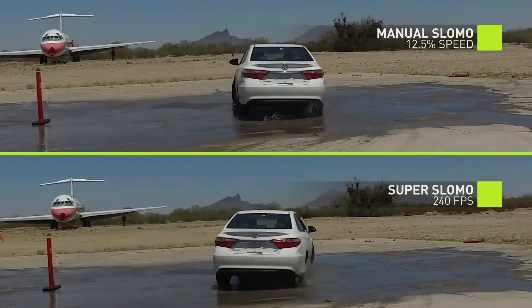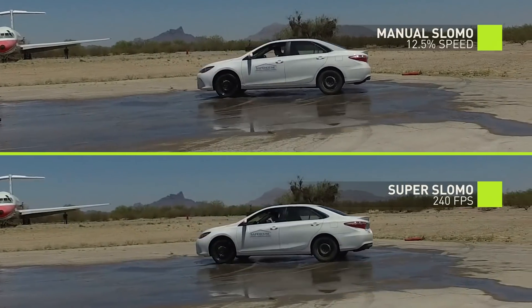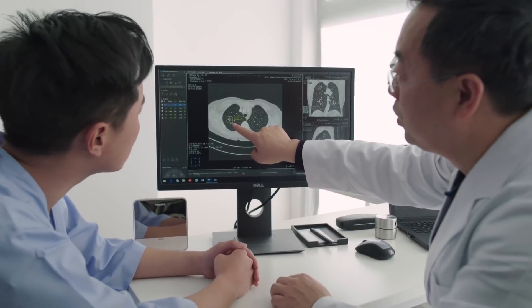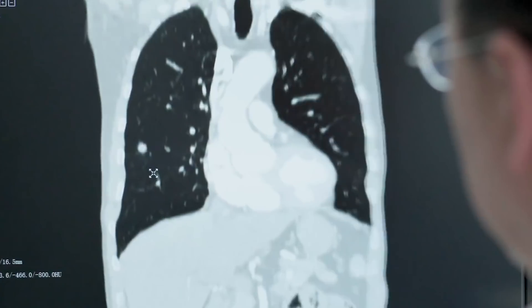It will not only help people to see the video in a more interesting way — it's going to help people in healthcare as well. For example, a doctor takes a video of a heartbeat. The doctor may not see the detail very well, but if we can use super slow motion mode, doctors are able to see the details much better.